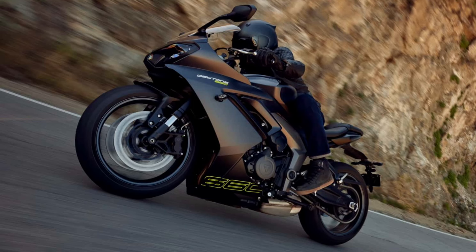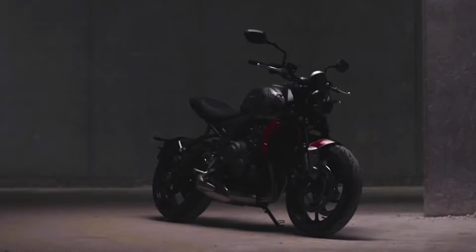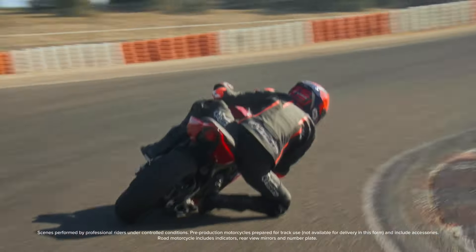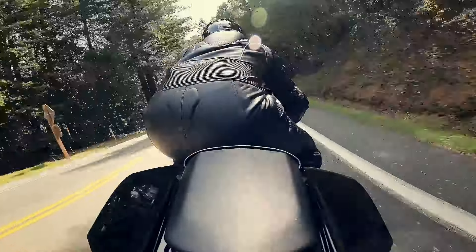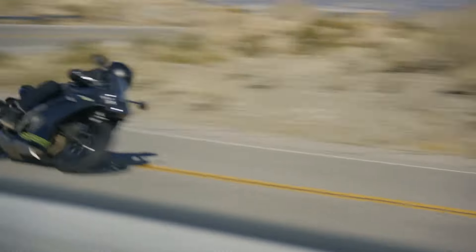Dimension-wise, the Daytona weighs 443 pounds — a sizeable 26 pounds up from the Trident. The weight is right on par with the 445-pound CBR650R, but about 30 pounds more than the YZF-R7. You should also know the sport bike has a sharper rake and marginally higher saddle height than its naked counterpart.